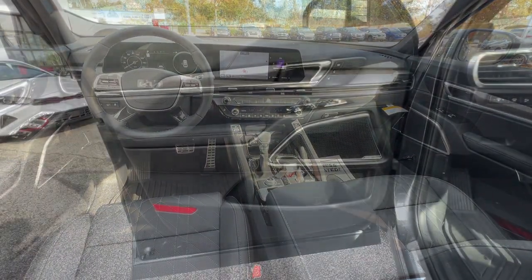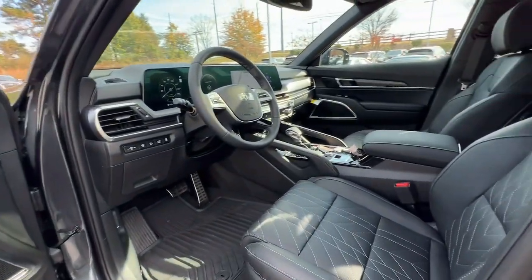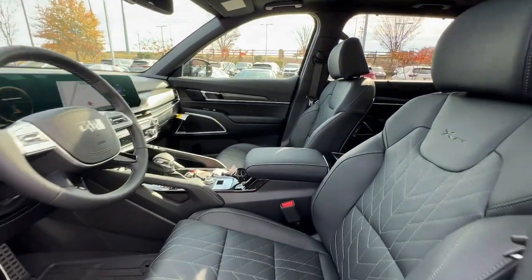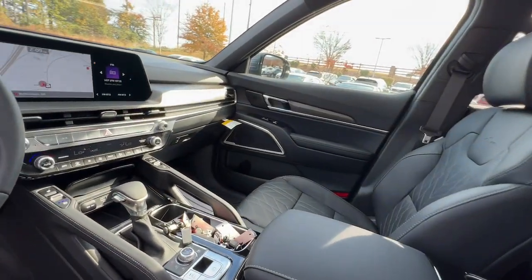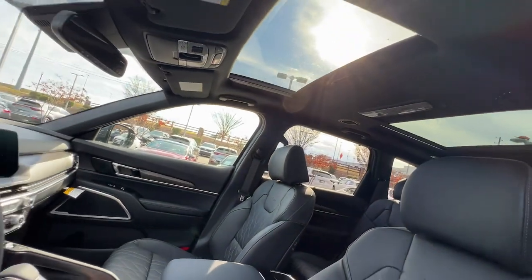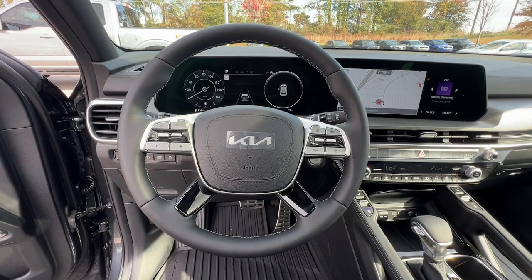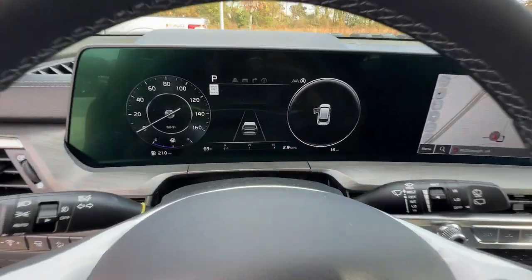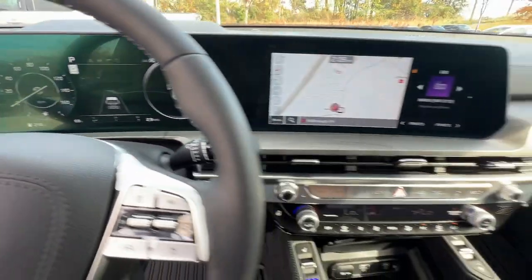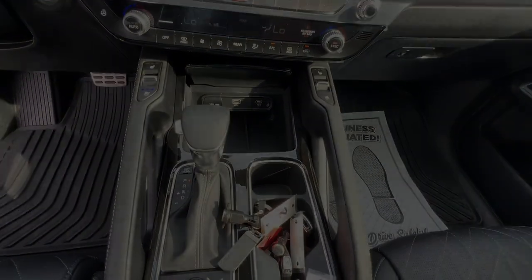Prepared for adventure meets premium style in this well-equipped Telluride. See for yourself when you take it out for a test drive. Our professional staff looks forward to giving you excellent service. Thank you so much for joining us today.